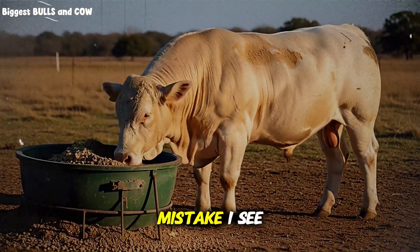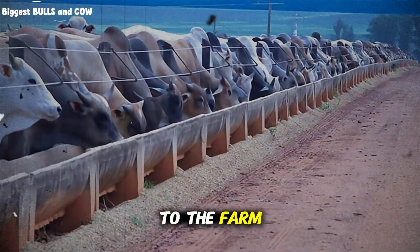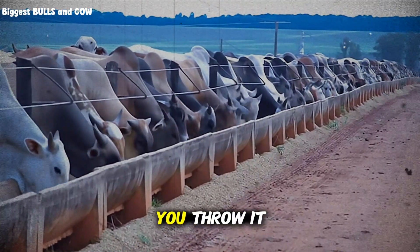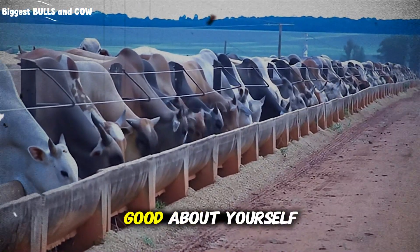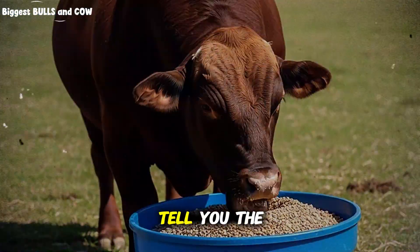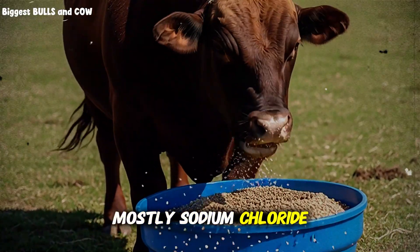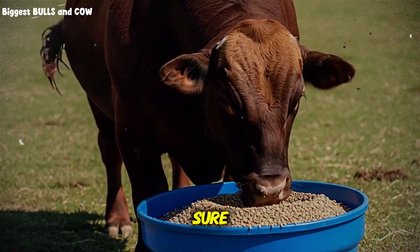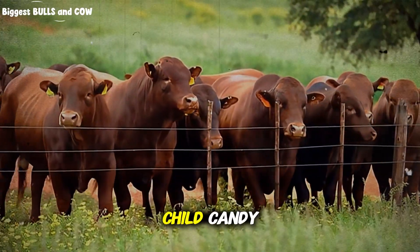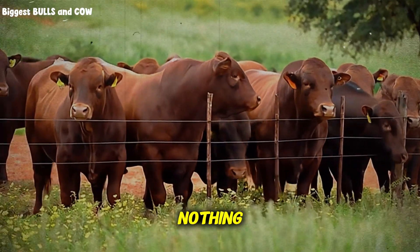The most common mistake I see when visiting ranches is the salt block. You go to the farm supply store and you buy that 50-pound block of red or white salt. You throw it in the pasture and you feel good about yourself. You think you have done your job. But let me tell you the harsh truth: that block is mostly sodium chloride — just table salt. Sure, the cows love it. They will lick it all day long. But it is like giving a child candy when they need vegetables. It tastes good, but it builds nothing.